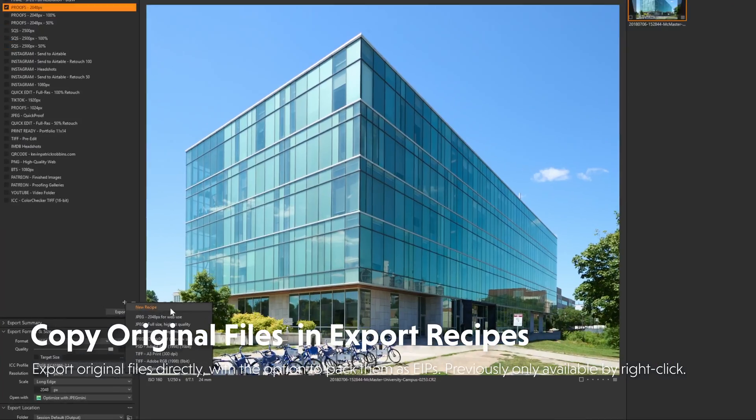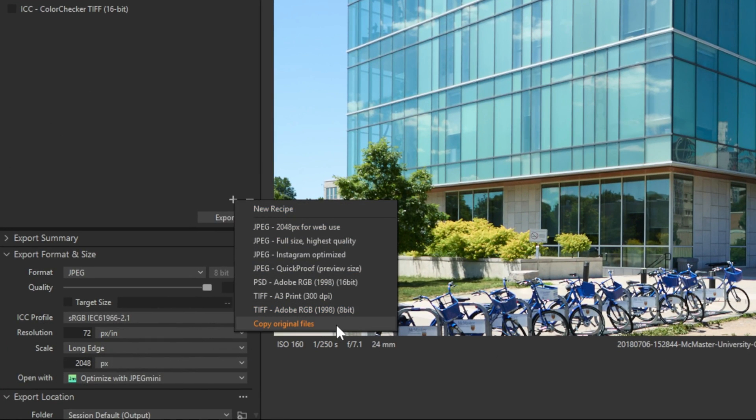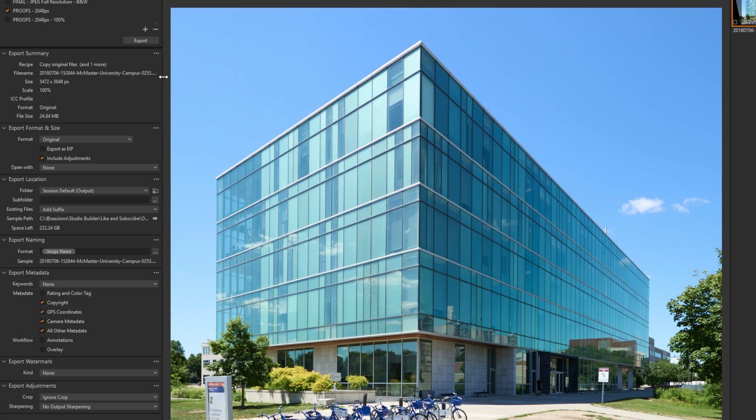If we're looking at exports and creating a new recipe, we now have a copy original files recipe. Basically what this recipe does is give us a place to move the files while keeping the format the same as the original, and you can export that as an EIP as well.